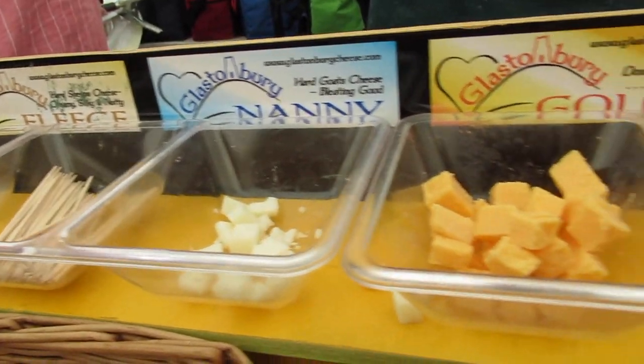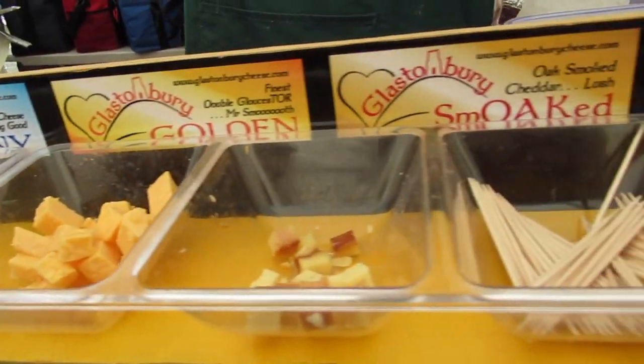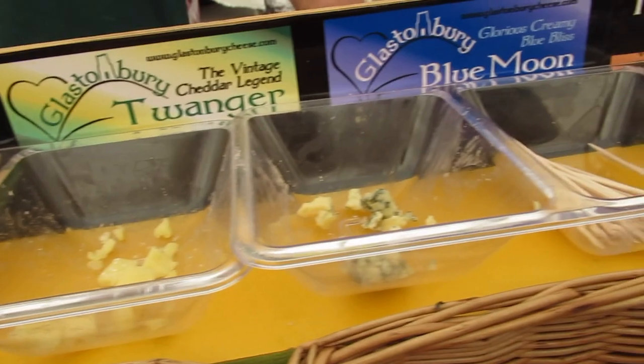So I'm here at Glastonbury Cheese where they've got a whole bunch of different samples going on. This is such smooth cheddar — let's try it out.